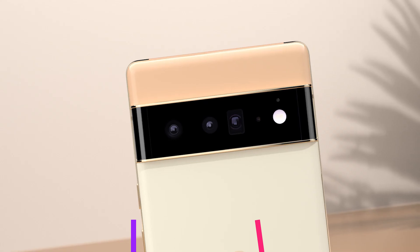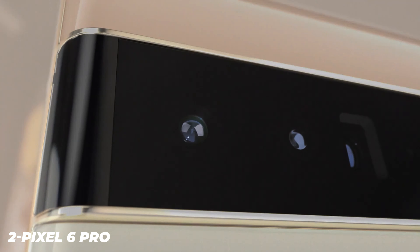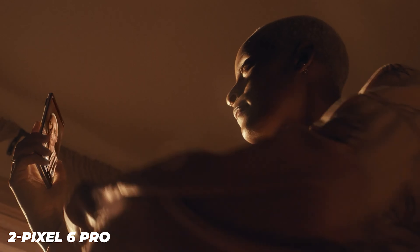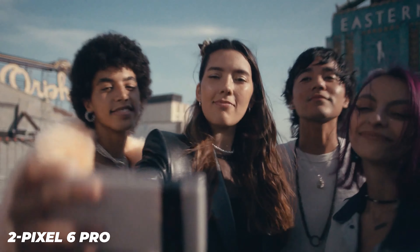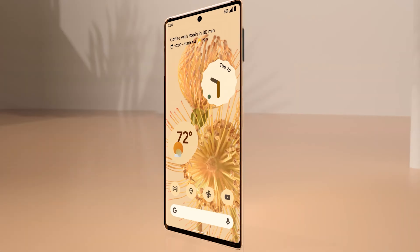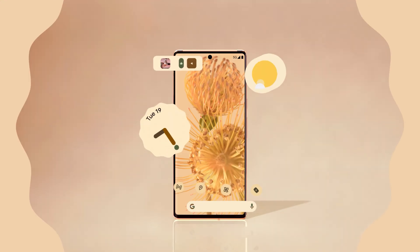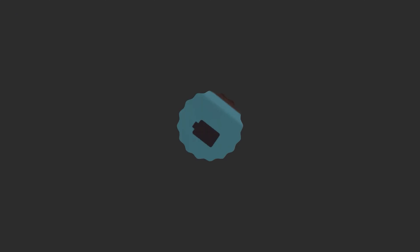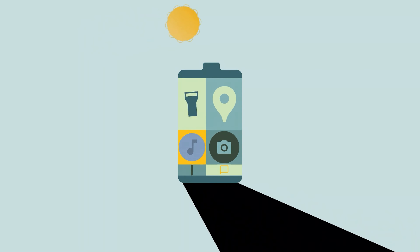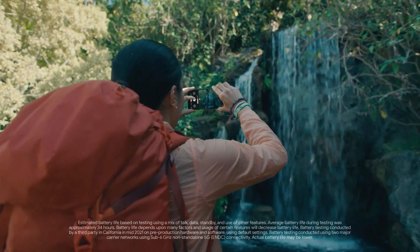The Google Pixel 6 Pro was launched on the 19th of October 2021. The phone comes with a 6.70-inch touchscreen display with a resolution of 1440x3120 pixels at a pixel density of 512 pixels per inch, and an aspect ratio of 19.5:9. It is powered by a 2.8GHz octa-core Google Tensor processor featuring two cores clocked at 2.8GHz and two cores clocked at 2.25GHz, and it comes with 12GB of RAM.